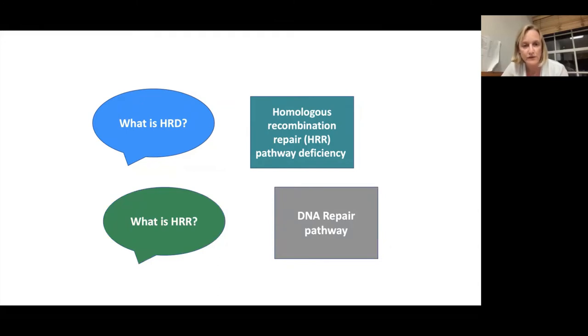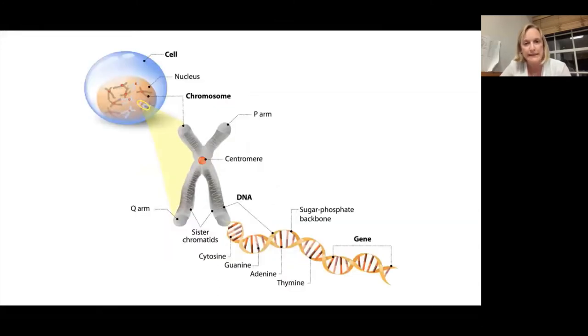Before we go into the details of HRD, it's important to go back to basics of biology. All our organs and indeed cancers are made up of billions of cells. The brain box of the cell is the nucleus — that's where all the action happens. Within the nucleus, we've got all our chromosomes that include all our genetic information, and in humans, normal cells have 23 pairs of chromosomes, but in cancer cells this number can vary greatly. The DNA is tightly packed in the chromosomes, and little fragments of DNA sequences count as a gene. Each gene controls a specific function in the cell.